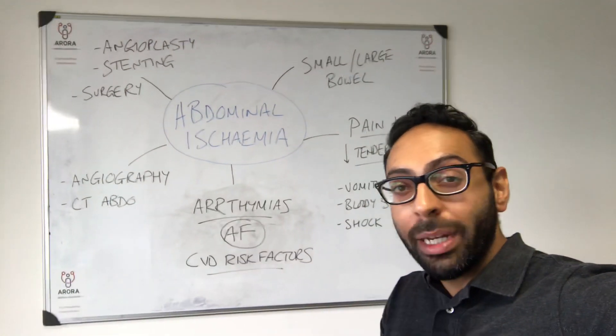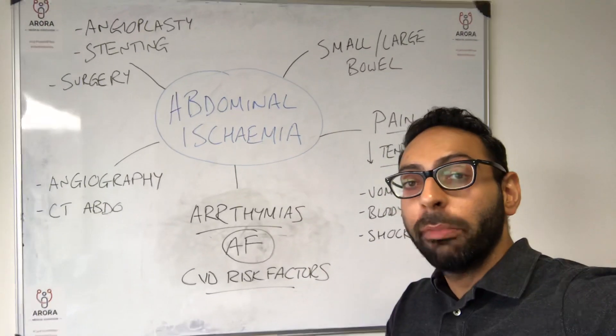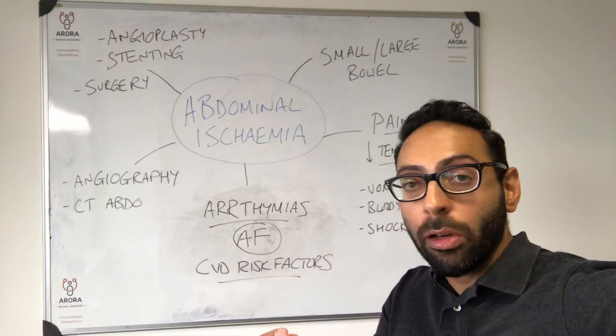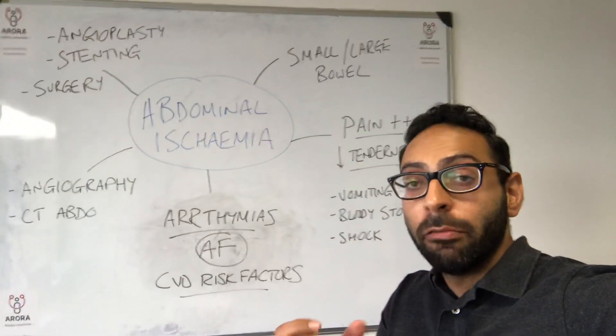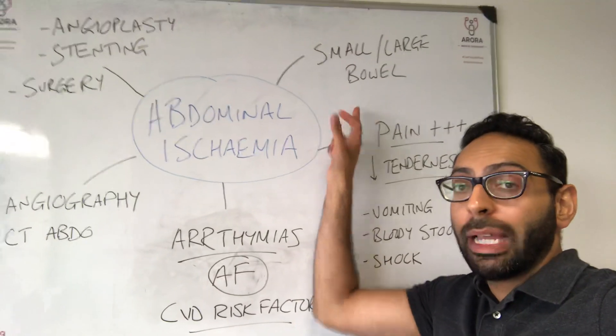I had a question today about abdominal ischemia, so I thought I'd do a really quick video about this. It's a thankfully quite rare condition where you may get, for example, the mesenteric artery becoming blocked by a blood clot or by spasm, leading to reduced blood supply to the bowel — either the small bowel or the large bowel.